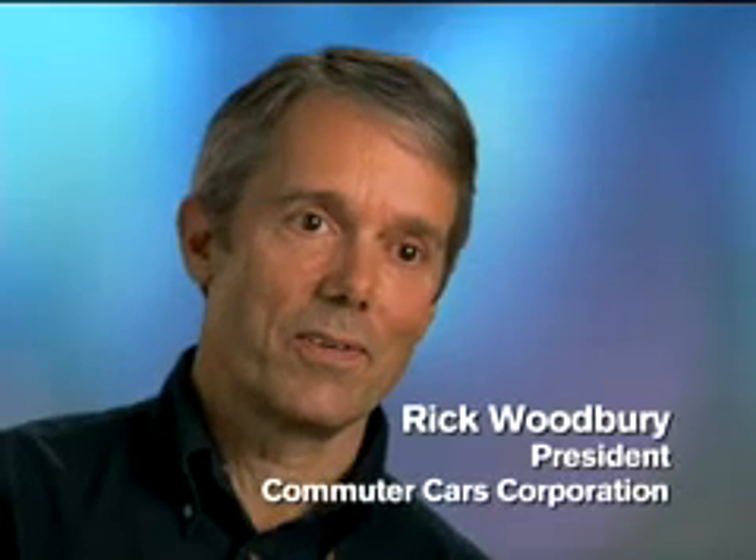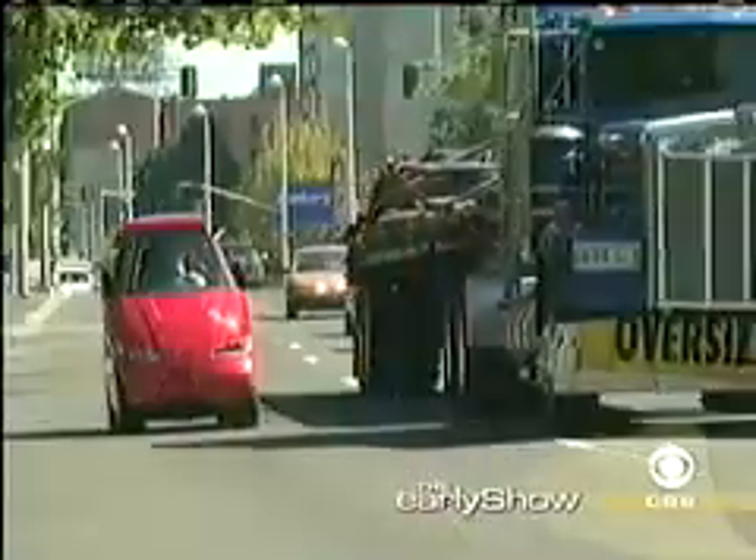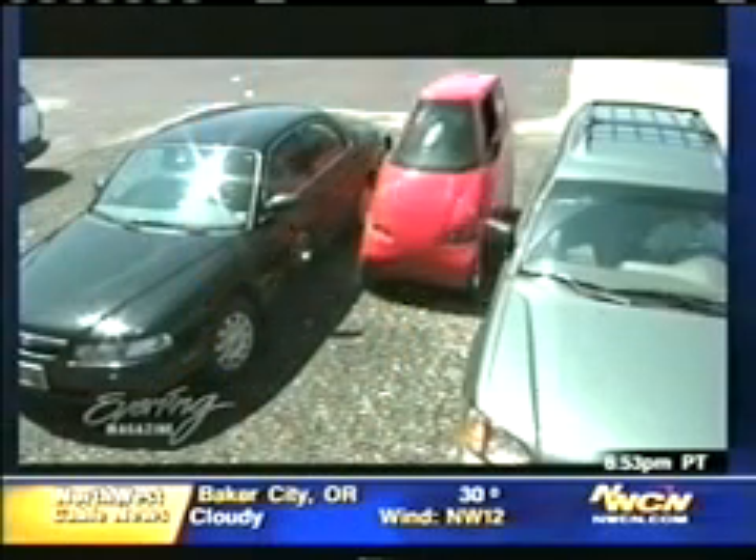Commuter Cars Corporation designed and built a car that is, to our belief, the only car that can legally lane split because it's actually narrower than many motorcycles that can legally split lanes. So in L.A. traffic it really is a great asset to have a narrow car like this. It also parks much easier and it runs on about a penny a mile.